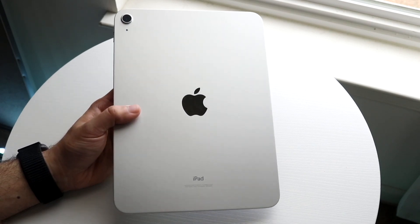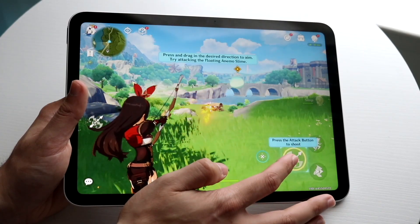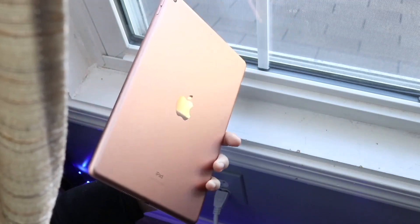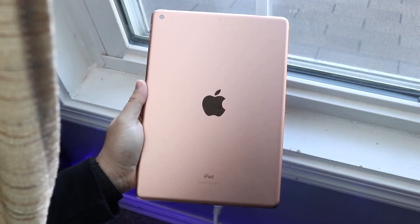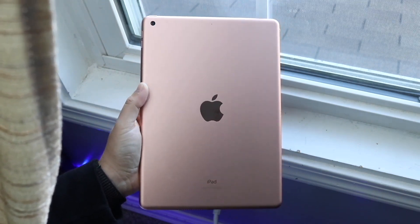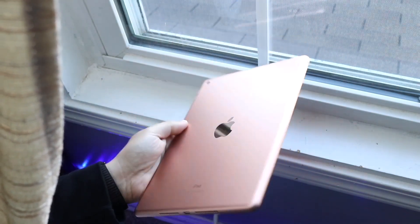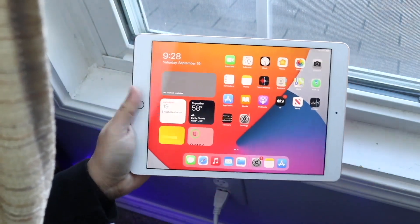There are more color options available on the iPad 10 as well. The iPad 8 had a 10.2-inch Retina display — not a bad panel, but nowadays you're definitely getting a way better panel on the iPad 10. The resolution was fairly high on the 8, but there was noticeably more bezel, and it still maintains the home button with Touch ID on the front.